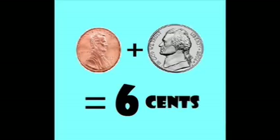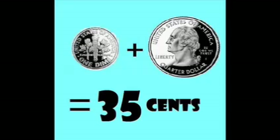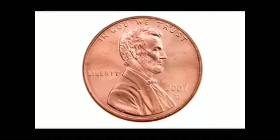If you have a penny plus you have a nickel, add them both together — you have six cents. If you have a penny plus you have a dime, add them both together — you have eleven cents. If you have a dime plus you have a quarter, add them both together — you have thirty-five cents. If you have a dime plus you have a nickel, add them both together — you have fifteen cents.